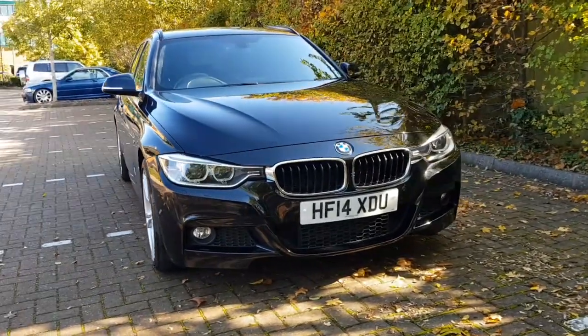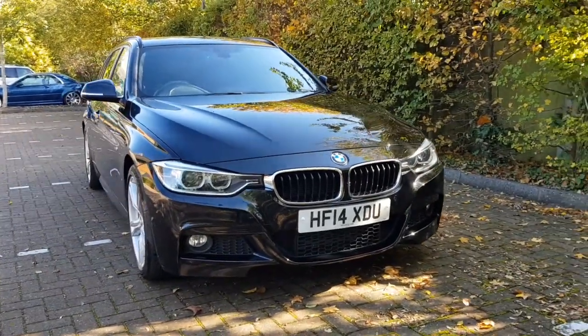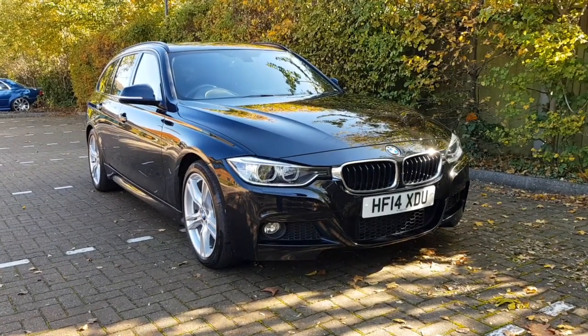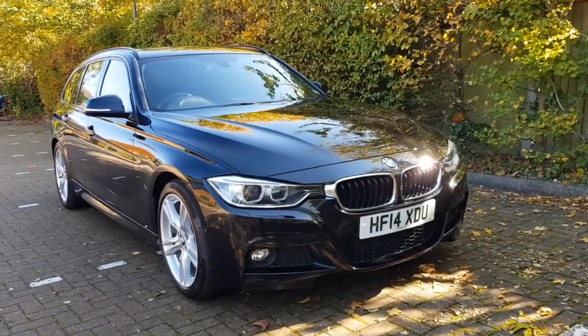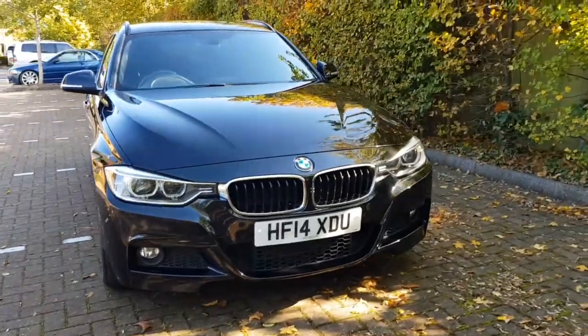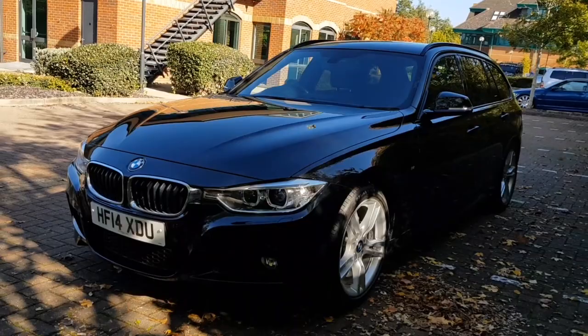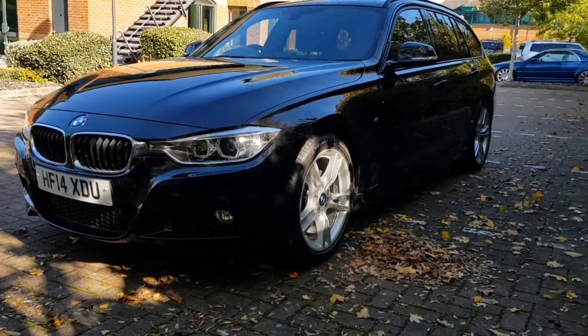Hi, welcome back. Welcome to this video showcase for our 2014 BMW 330 Diesel M Sport Touring. This particular car is finished in sapphire black, has a mileage of 51,500, has an excellent specification and is in fantastic condition throughout.